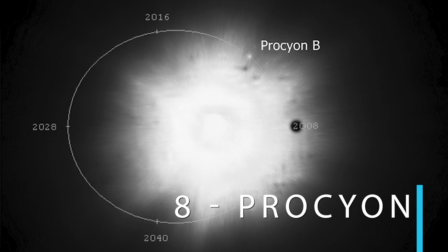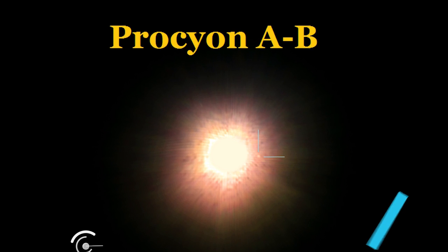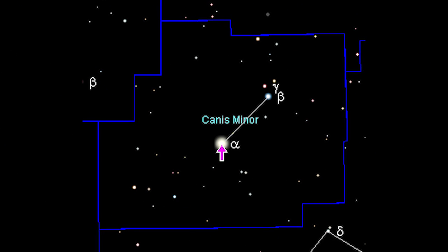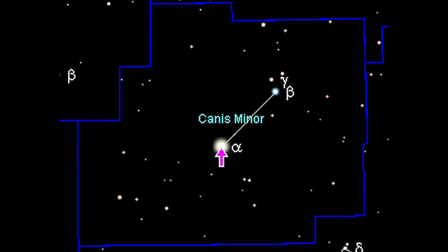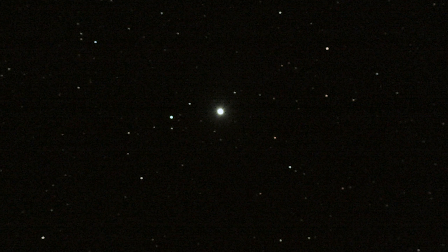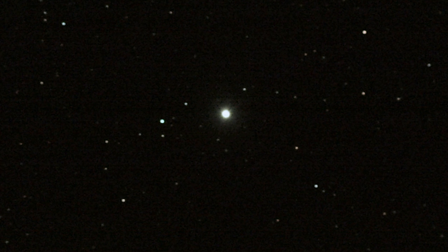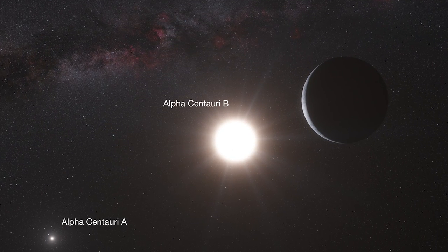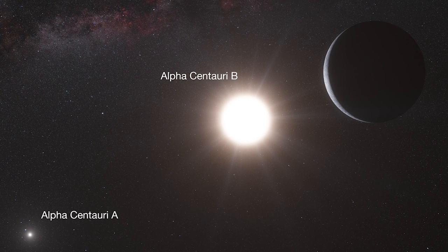Number eight: Procyon. Procyon resides in the small constellation of Canis Minor, the little dog, which symbolizes the smaller of Orion's two hunting dogs — the other being Canis Major. The word Procyon is Greek for before the dog, for in the northern hemisphere, Procyon announces the rise of Sirius, the dog star. Procyon is a yellow-white main sequence star, twice the size and seven times as luminous as the Sun. Like Alpha Centauri, it appears so bright because at 11.4 light-years, it is relatively close.